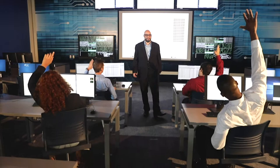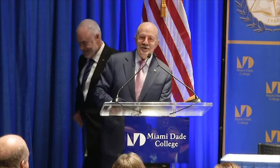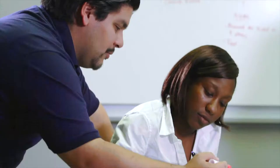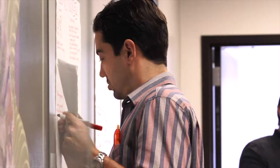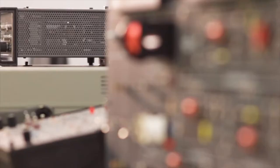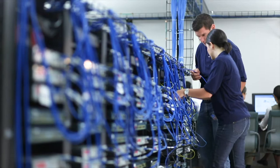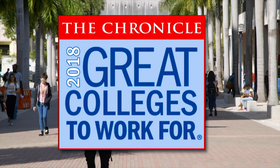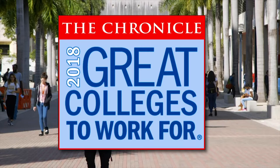MDC also made history this summer with the launch of its new MDC Works Apprenticeship Program, the first of its kind at an academic institution in Florida. MDC's groundbreaking Learn and Earn Apprenticeship model is a center focused on career and technical education, facilitating internships, apprenticeships, and professional development. And for the 10th consecutive year, Miami-Dade College has been named among the nation's great colleges to work for by the Chronicle of Higher Education. MDC also made the honor roll once again for being recognized in multiple categories.